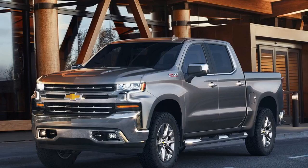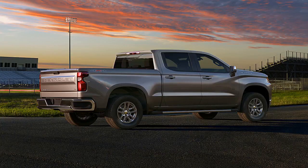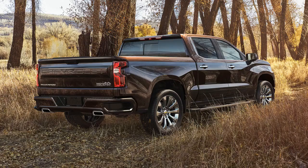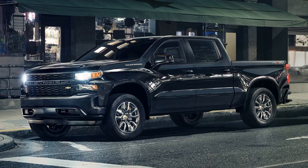The high-stakes poker game that is the U.S. full-size pickup truck market is getting interesting. Ford has laid its cards on the table and Ram is about to. Meanwhile, Chevrolet is being rather coy, showing some of its hand while withholding many details about the all-new 2019 Silverado 1500 pickup it will begin selling this year.